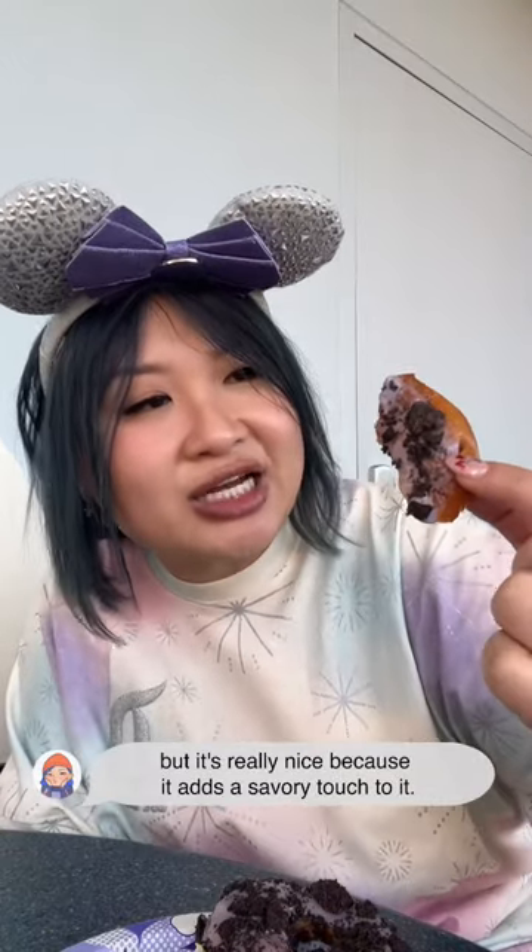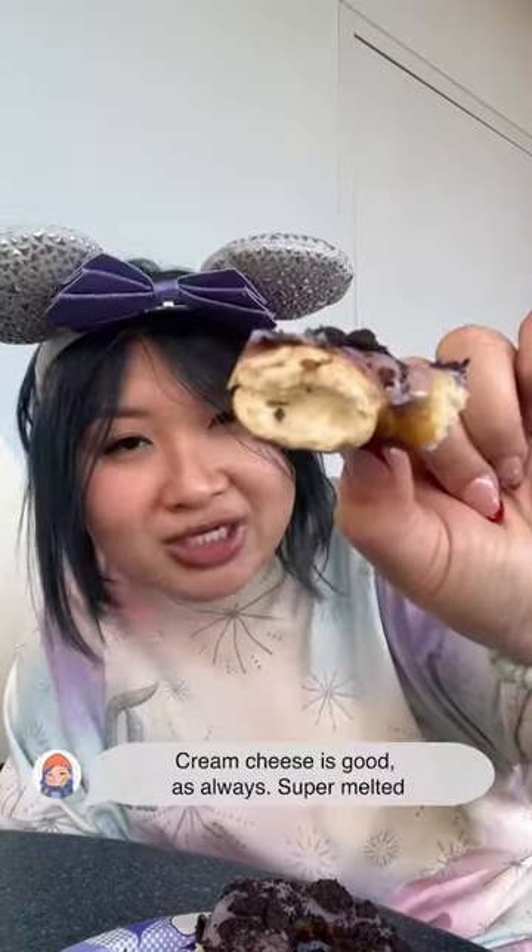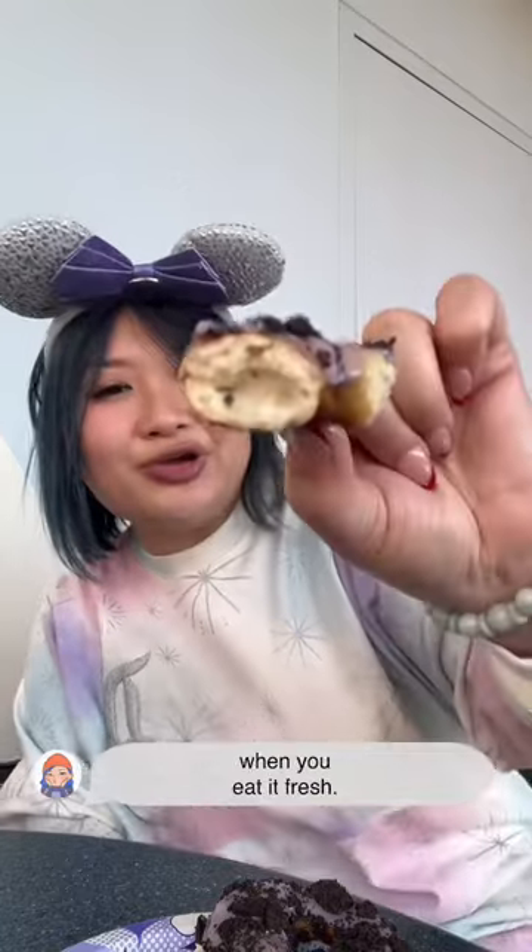This is delicious. There's a little bit more saltiness than the regular cream cheese pretzel, but it's really nice because it adds a savory touch to it. Cream cheese is good as always — super melted when you eat it fresh. And what's great is the texture from the Oreos. Mmm.